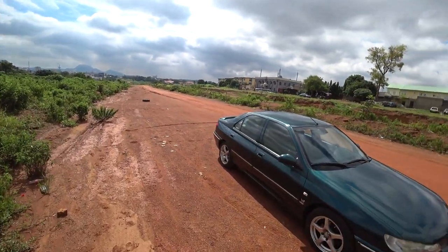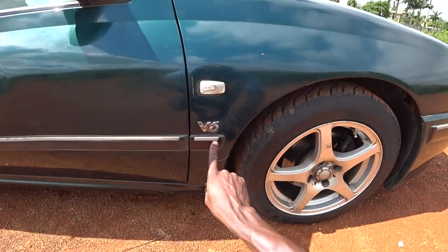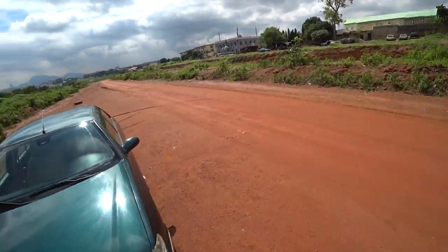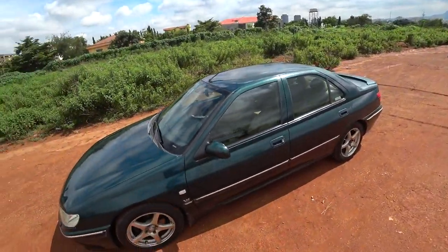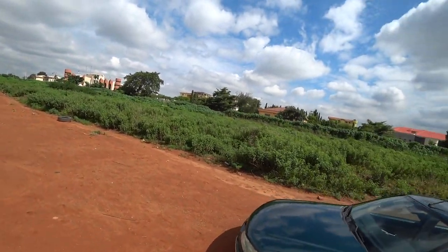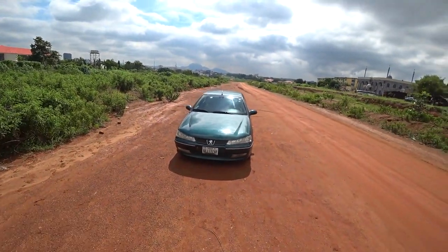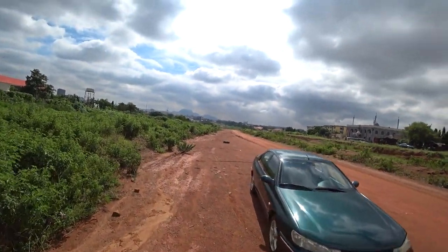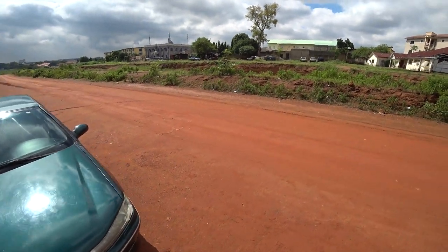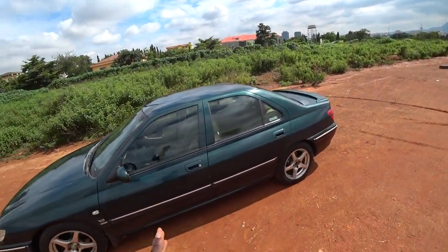It's the Peugeot 406 V6 — damn right it's V6. I'm actually here to just do the drive. Production started in 1995, and it was facelifted in 1999. This is the facelifted model; this particular one was produced in the year 2000.